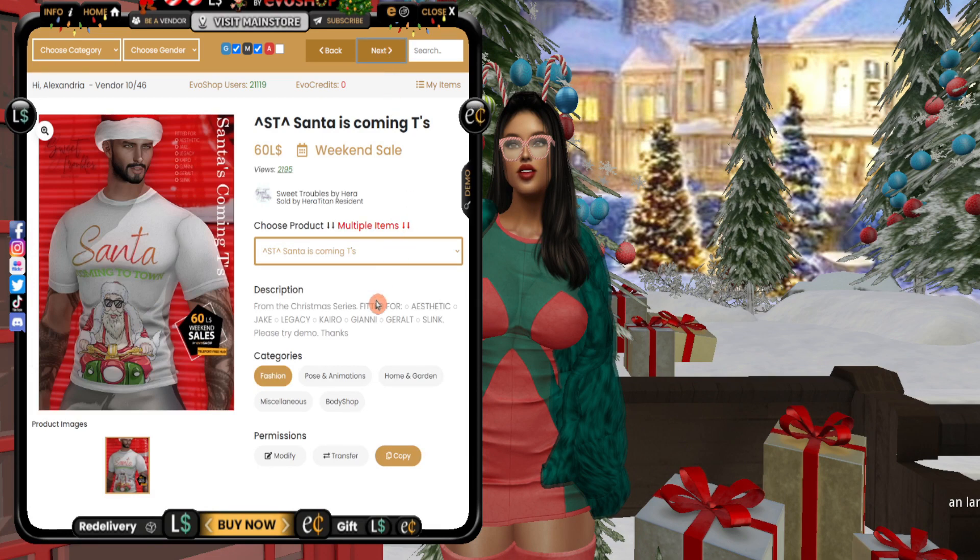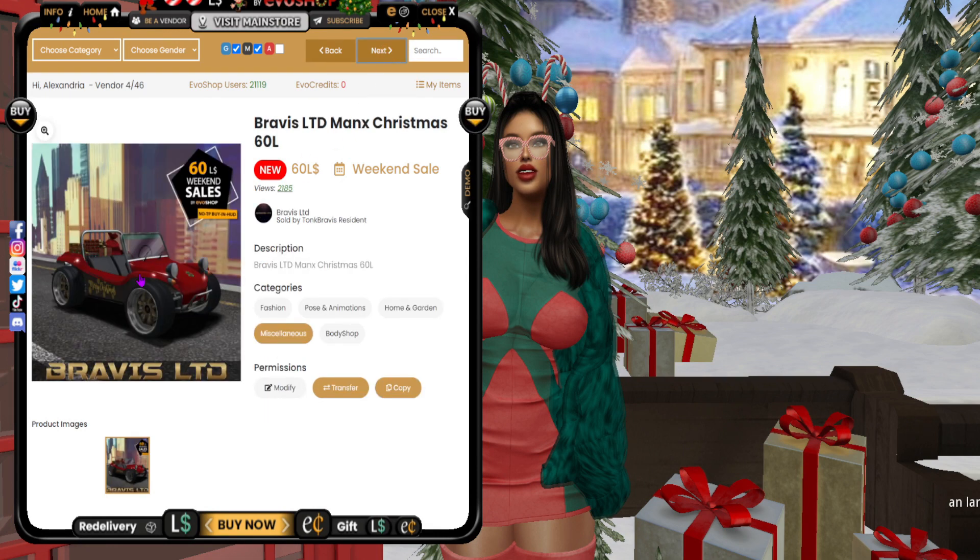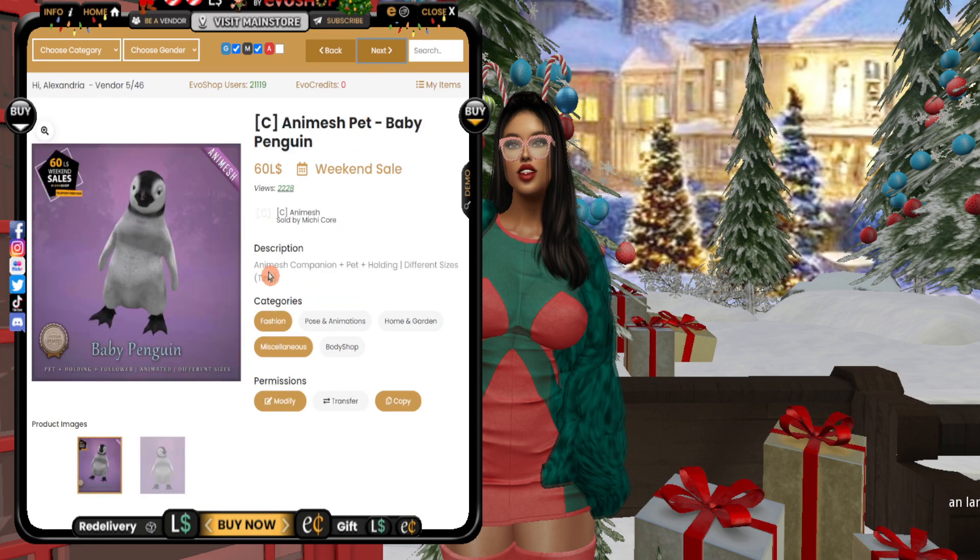Make sure to read the descriptions as it will say which bodies the items are for. Over on the far left of the HUD there's a social media section — sometimes they'll have little videos to demonstrate the products. Aww, look at the baby penguin, it's so cute!